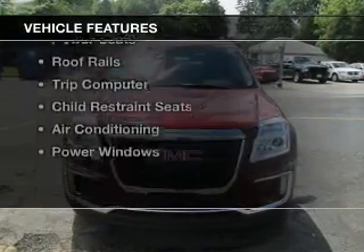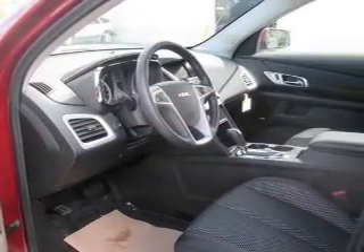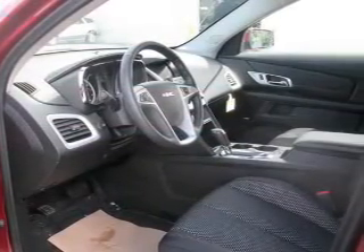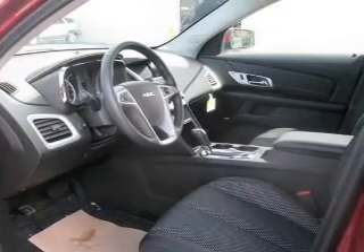The features include alloy rims, auto dimming mirrors, automatic climate control, power seats, roof rails, a trip computer, child restraint seats, air conditioning, and power windows.